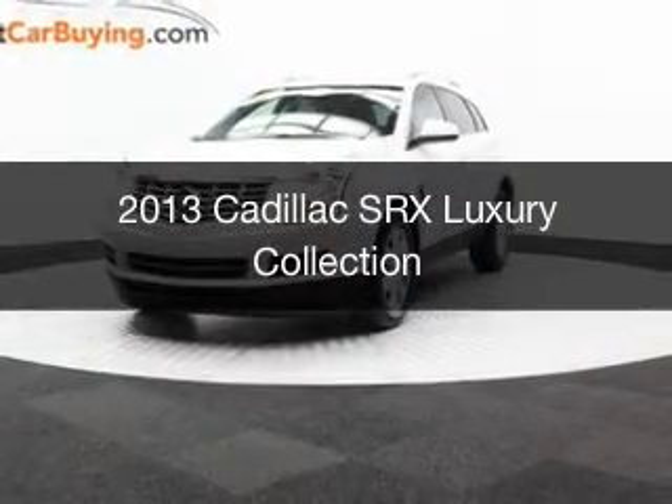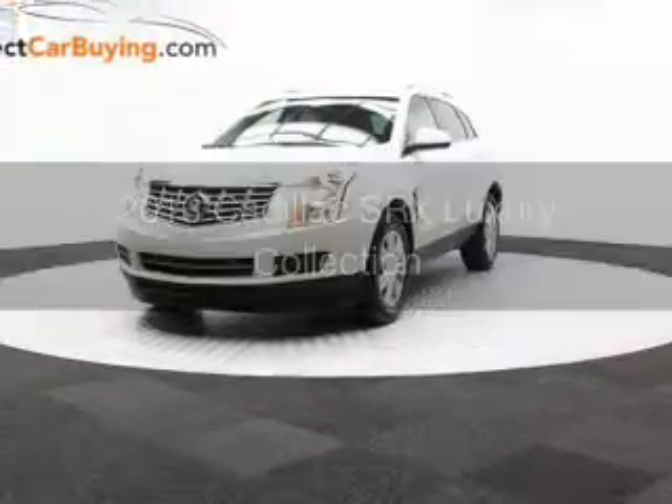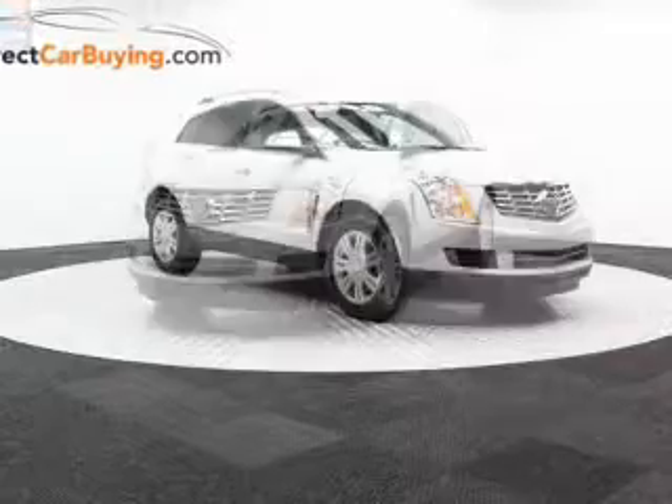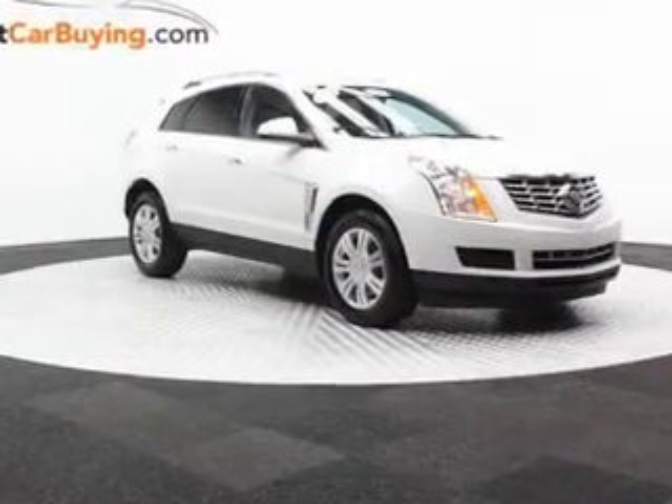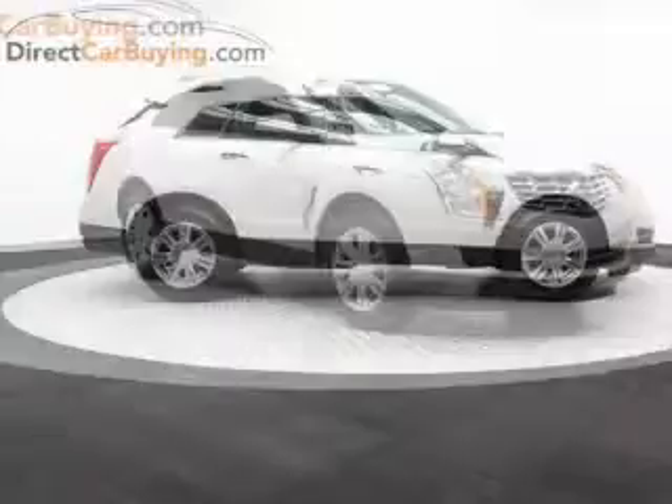This is a used 2013 Cadillac SRX. It's powered by front wheel drive, a 3.6 liter six-cylinder engine, and a six-speed automatic transmission.